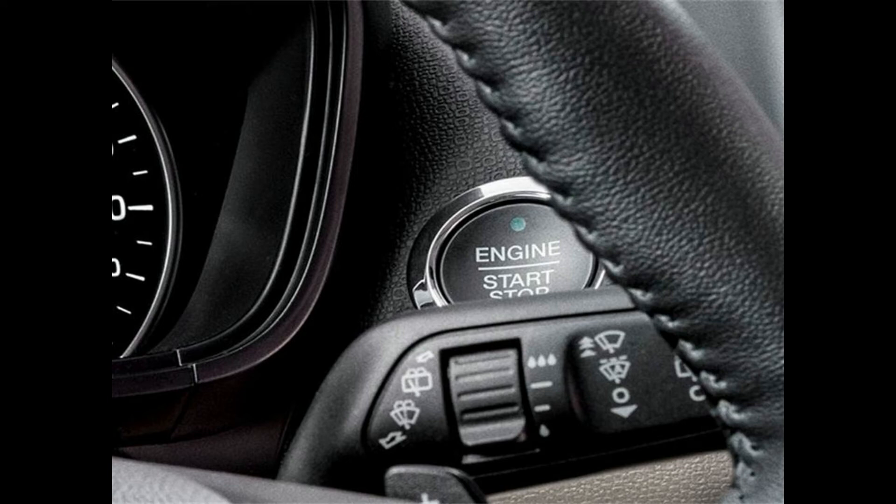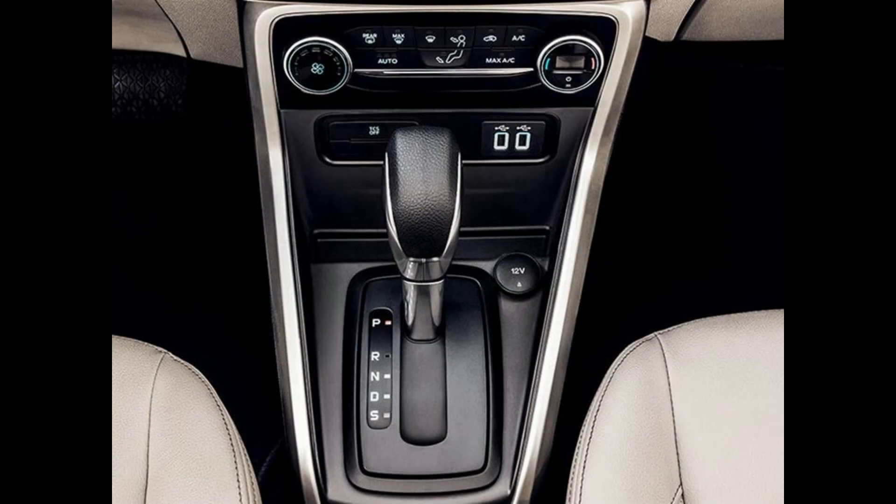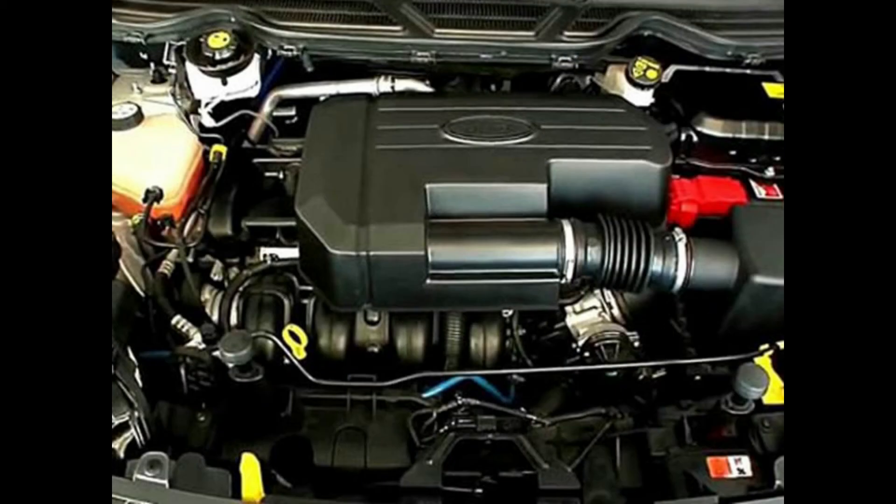The Ford EcoSport facelift is also expected to feature the all-new 1.5-liter naturally aspirated 3-cylinder petrol engine. The new motor has been tuned to produce 120 bhp and 150 Nm of peak torque. The new Ti-VCT motor comes paired to a new 6-speed automatic transmission as well as the older 5-speed manual. The other option will be the 1.5-liter 4-cylinder diesel engine which produces a max power of 100 bhp and a torque of 205 Nm, paired to a 5-speed manual.